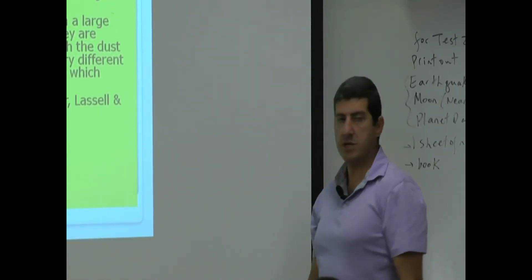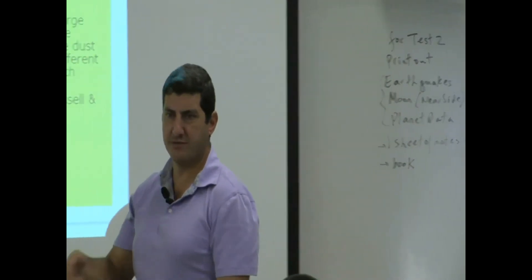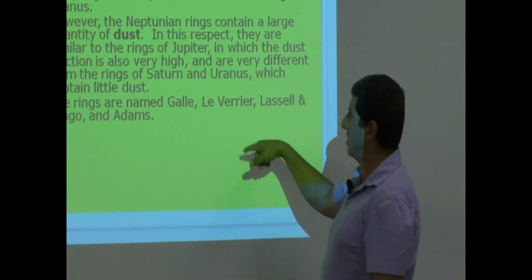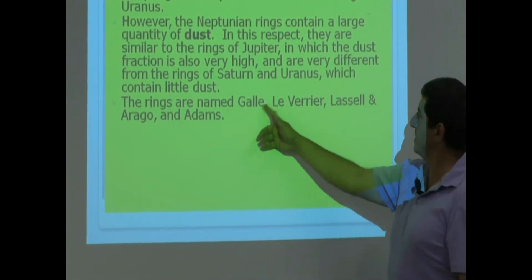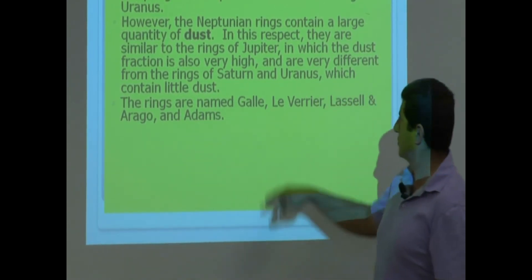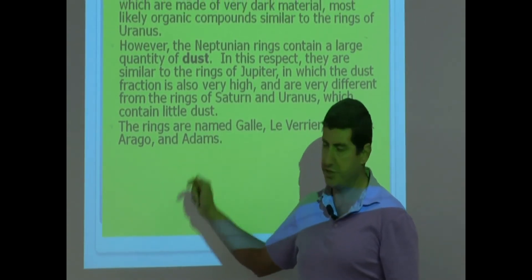The rings are named after people associated with the discovery of Neptune: Galle, Le Verrier, Lassell, Arago, and Adams — five rings total. John Adams was one of the co-discoverers of Neptune.